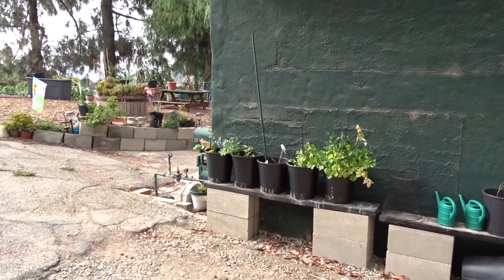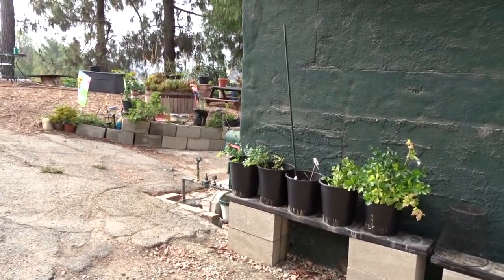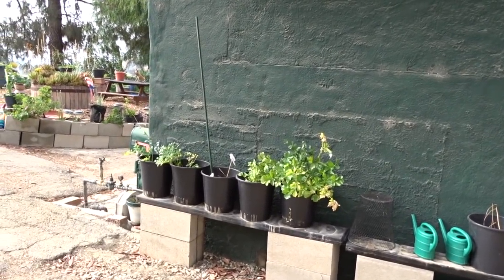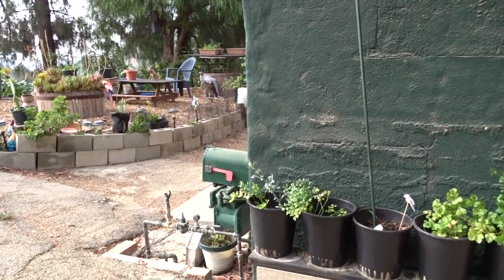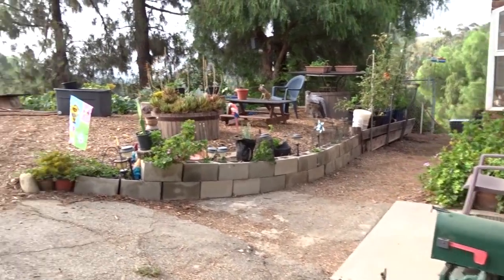I'm going to start my garden tour from the side of the house here. I haven't set this up yet for winter. I'm not sure what I'm going to do, but this has worked out really good to start seedlings. I'm still moving some things around. Celery came up and I've got kale in there. That's a piece I broke off and stuck in there, and parsley. So we'll work on that later.